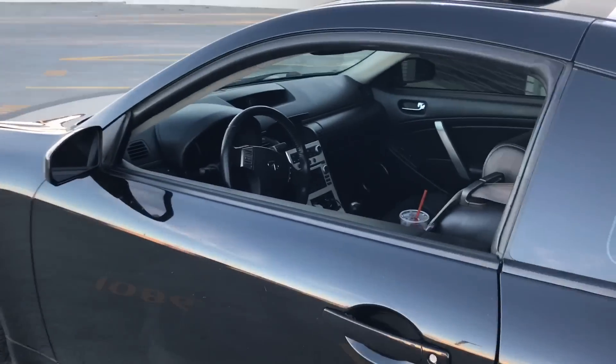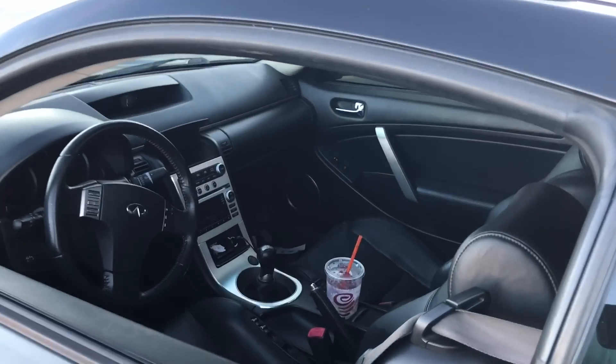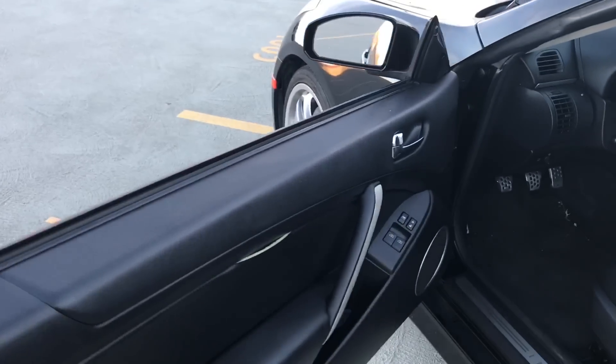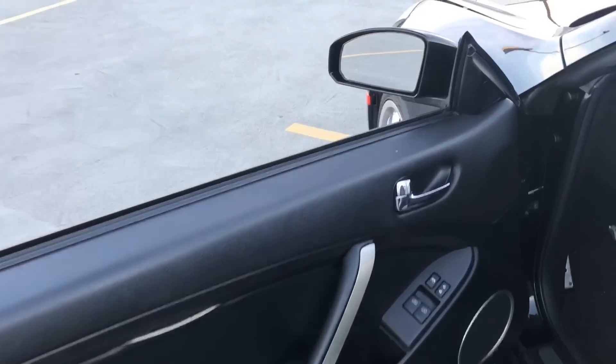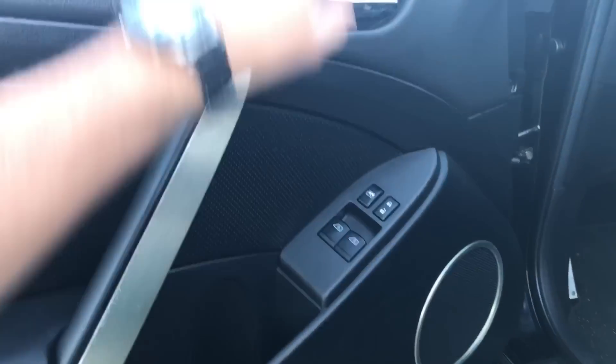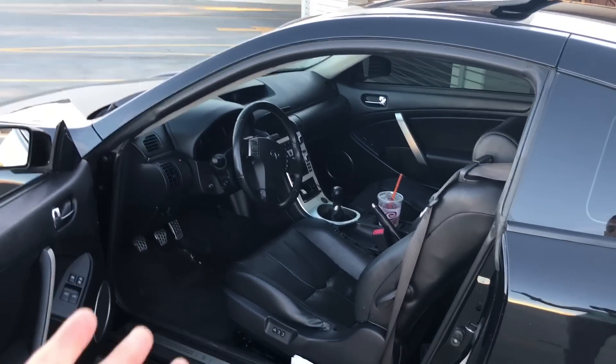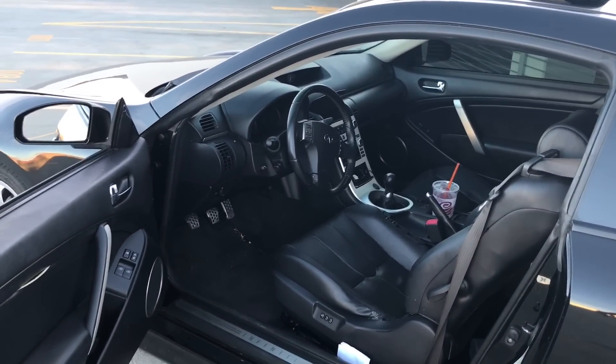The first common problem a lot of people have are the windows. The window motor on this car likes to go out a lot, so whenever you're trying to roll the window up, a lot of times it doesn't work. Fortunately mine does work on both sides — I've gotten really lucky. Fingers crossed it doesn't give out on me.